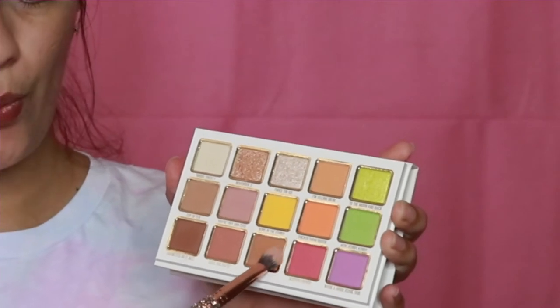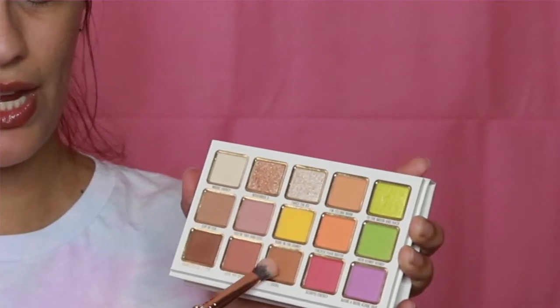I mean, this one looks bomb too. Now we're gonna go into the look. I'm gonna set the concealer with Loyal, which is this brown transition shade — actually, I meant put it in my crease, not set it. That's funny.